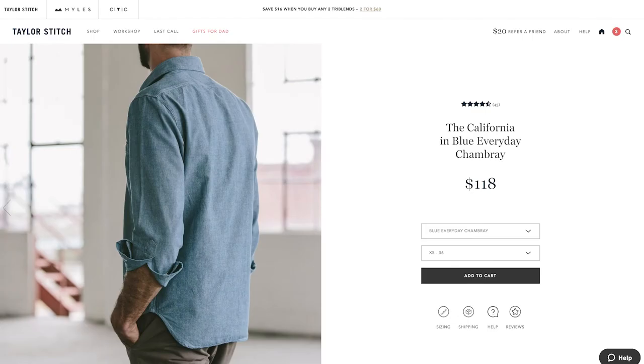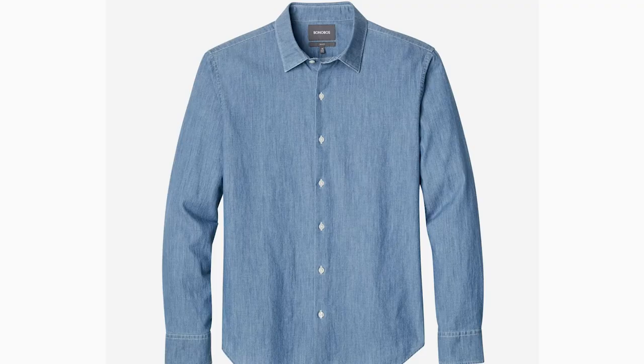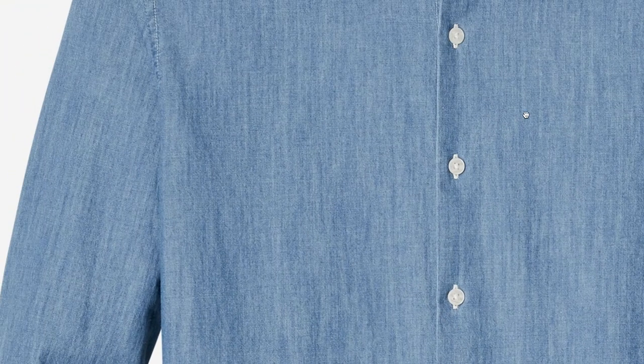Chambray is very similar to denim. You can see the aesthetics are very similar, but it's made with a higher thread count so it's going to be more breathable. Also like denim, chambray will absorb a lot of moisture very quickly without leaving visible sweat marks. So if you're looking for something that's lightweight but you still want to incorporate the aesthetics of denim into your outfit, opt for chambray — it's going to be more breathable, it's not going to weigh you down, and you still get the aesthetics and style you were looking for.